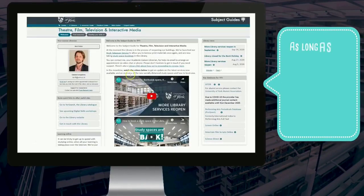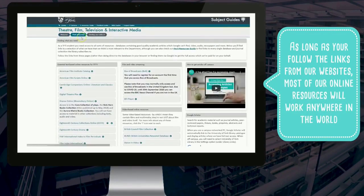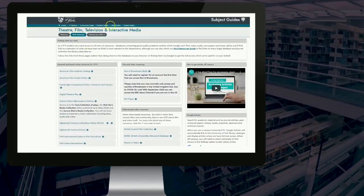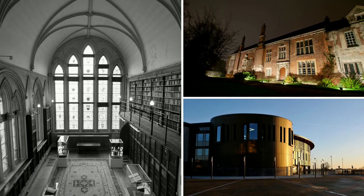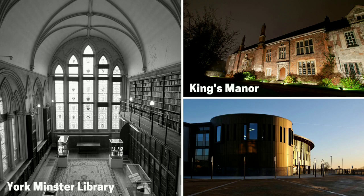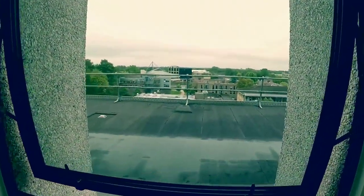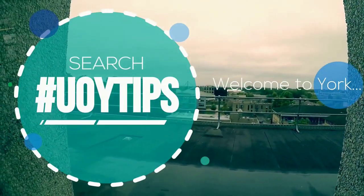You'll be able to access most of our online materials not just on campus, but anywhere in the world you've got the internet. Just make sure you follow the links from YourSearch and the subject guides so they know you're from York and give you the access you should have. We also have a library at Kings Manor and a library at York Minster, both in the City Centre, and a learning space in the Piazza Building on Campus East. Follow-up questions are strongly encouraged via email, chat, phone, or Twitter. Search URY Tips across social media and Google for lots of useful ideas to get started, and welcome to York.